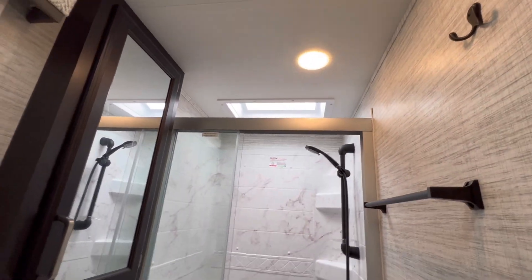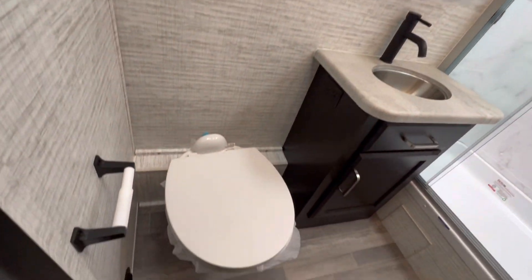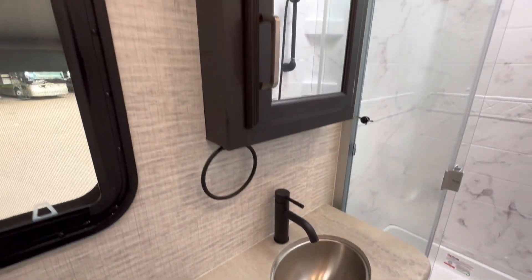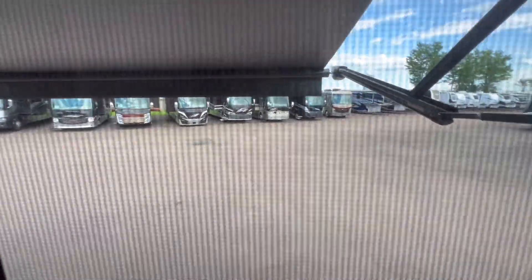Nice rear shower with a skylight — absolutely love where they put that fan. Sink, medicine cabinet, and an awesome window. Pine Acres also has a great inventory of used motorhomes.